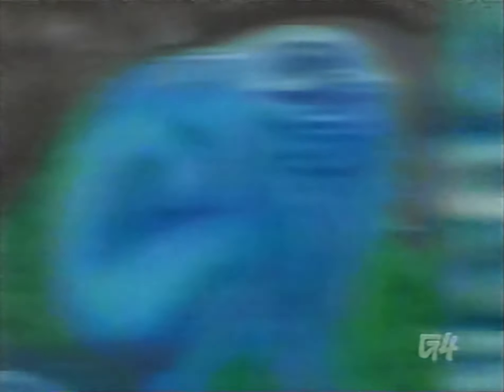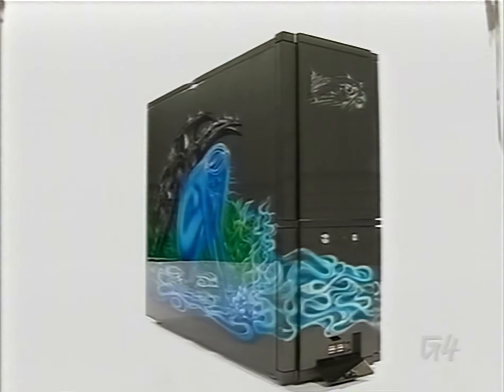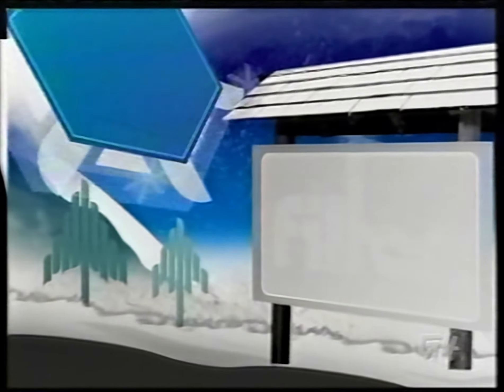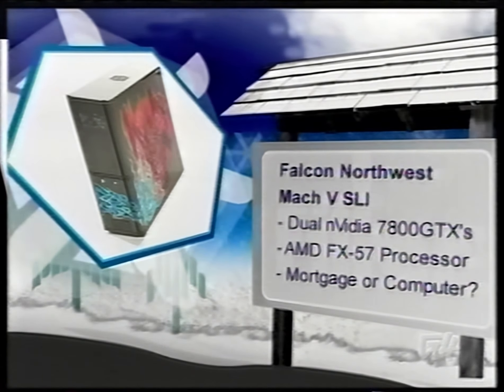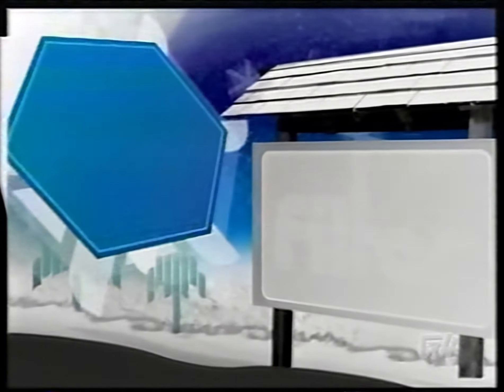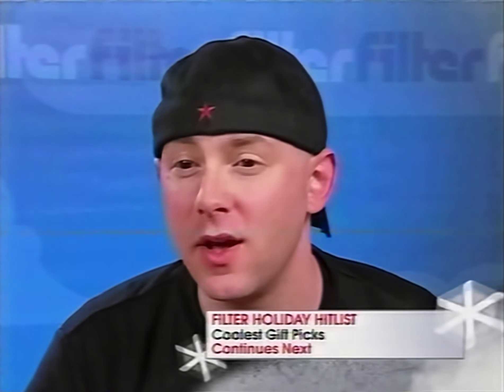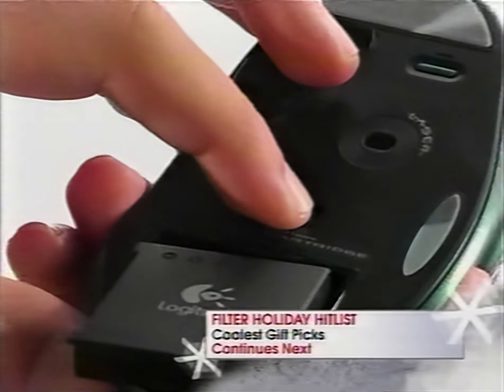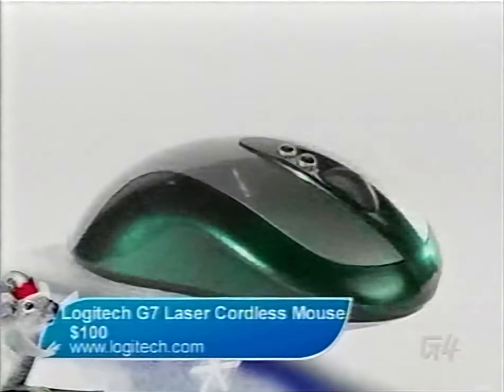The Falcon Northwest Mach 5 SLI is all you need to be the alpha male of the LAN party. Despite the fact that few people will ever visit a gamer's den, every hardcore guy will want bragging rights when it comes to having the most impressive hardware. This desktop will give you the most impressive visuals you can buy. Of course, at over $6,000 you may not be able to buy it, but it's fun to dream. You also need a mouse on par with your gaming expertise — the Logitech G7 cordless laser mouse will fit the build perfectly, with the ability to switch between different DPI settings for different games. The G7 mouse will run you about $100.